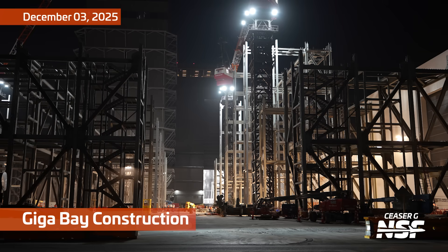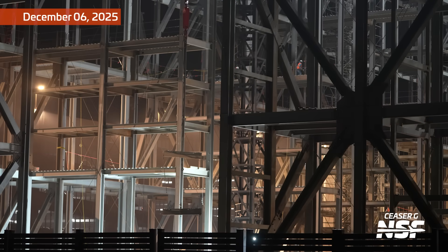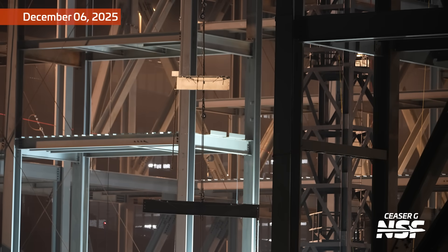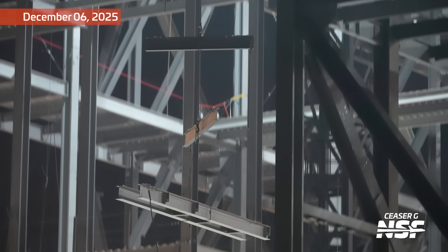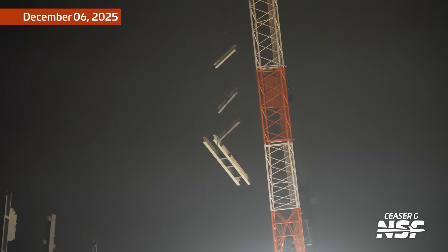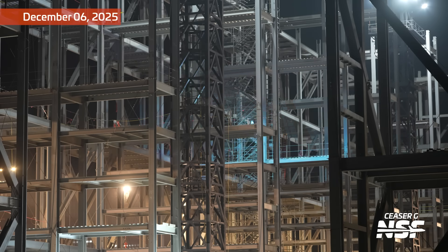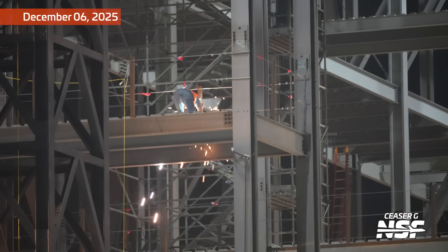Up next we're going to scroll back and look at some Gigabay construction. A little lot happening in this nighttime view. There's a guy up there working on the beams — those beams are just OSHA mobile again. There it goes — those beams just started getting yanked upwards. I saw a couple little sparks in there. It looks like a welding spark — you can see the light reflecting off the air everywhere else.